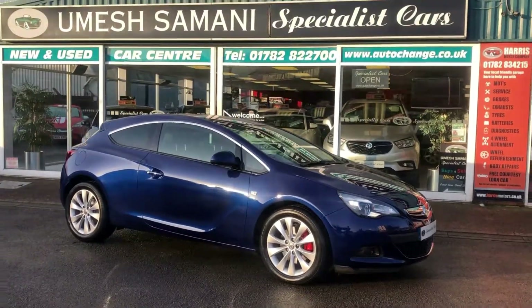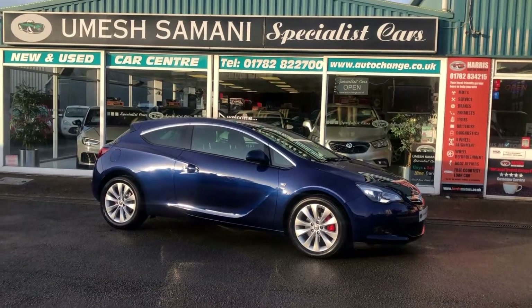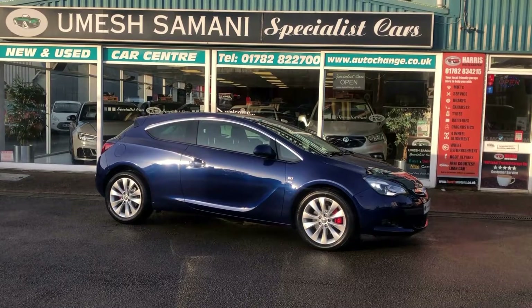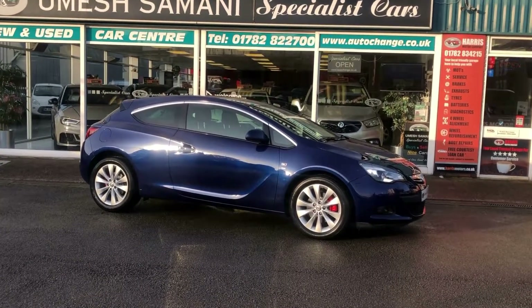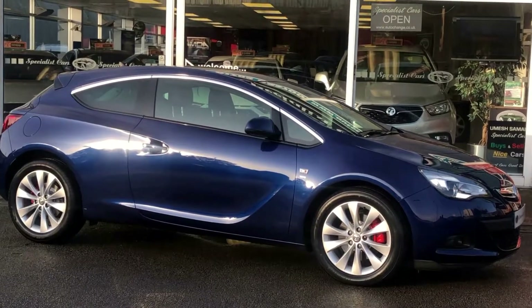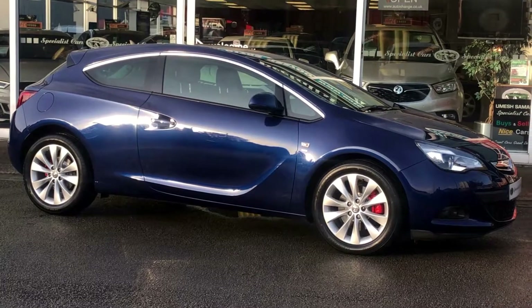Here to make buying and selling cars a simple process. We have full on-site facilities for servicing, repairs, MOT, and tyres — here to look after you for the long term. For any further information, please give me a call on 01782 822700. That's 01782 822700.